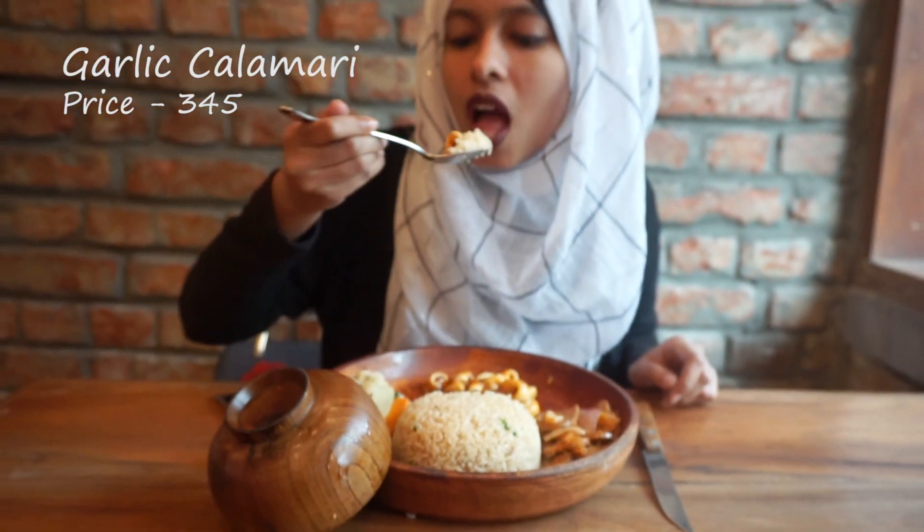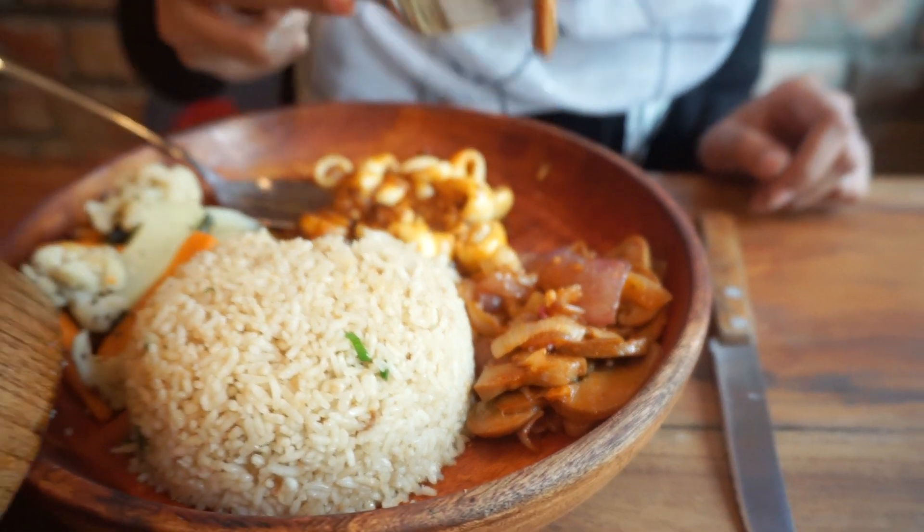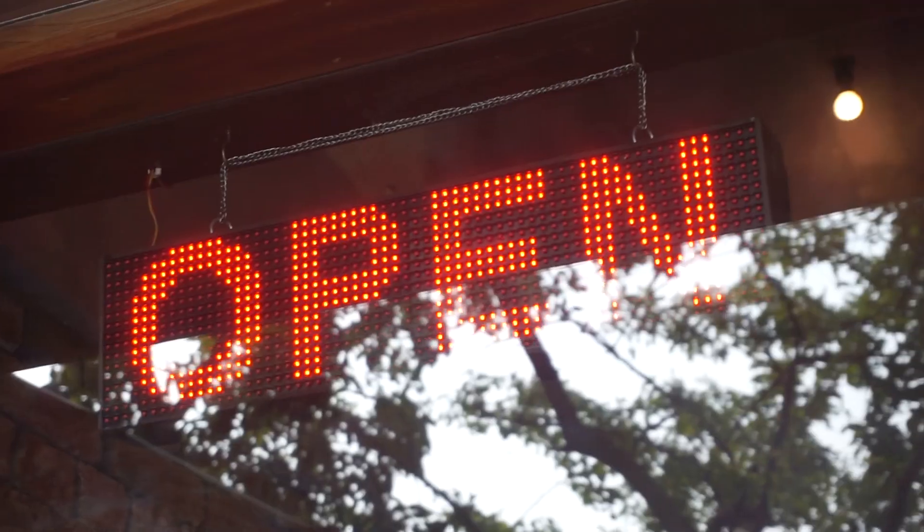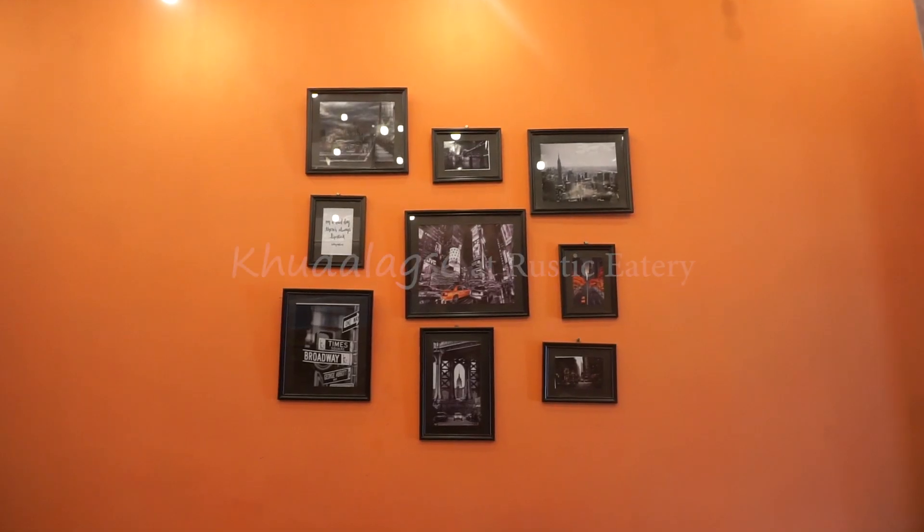Now moving to the garlic calamari. This seafood platter will cost you $3.45. The rice was not boiled perfectly — it was a bit hard — but the taste of the calamari was up to the mark, along with the spicy mushrooms and vegetables. Being disappointed with the rice, I would rate this an 8 out of 10.